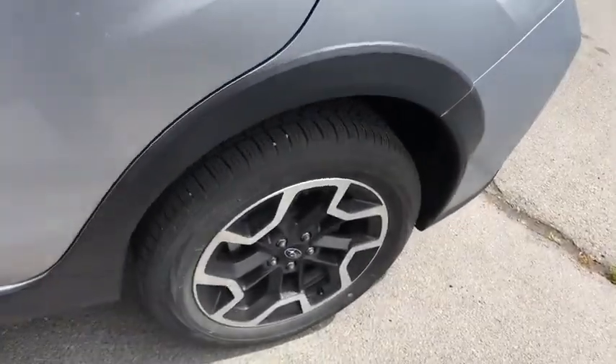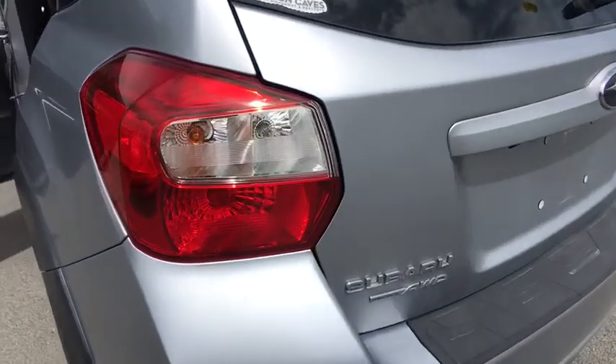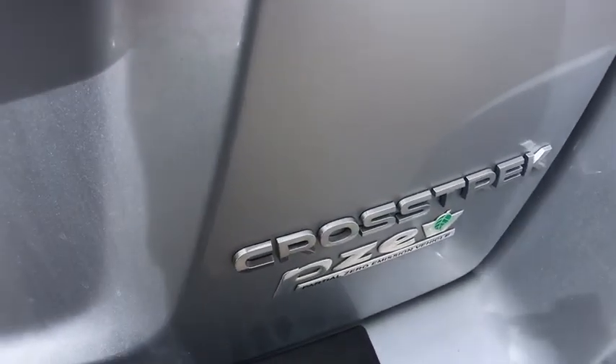Front floor mats, AM-FM stereo radio, auto-off headlights, rear defrost, passenger airbag, heated driver's seat, MP3 player, bucket seats, fog lamps. Come see the car for yourself.